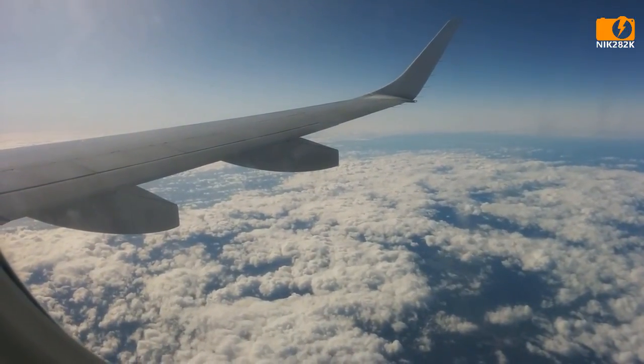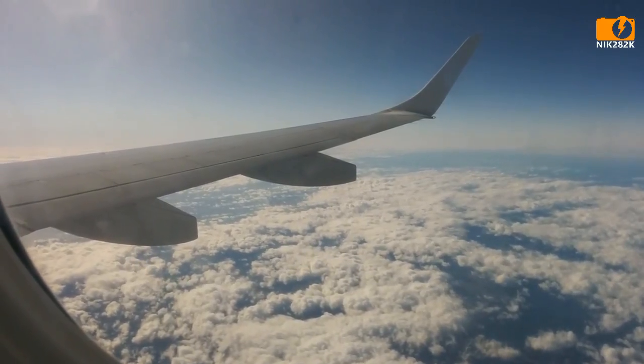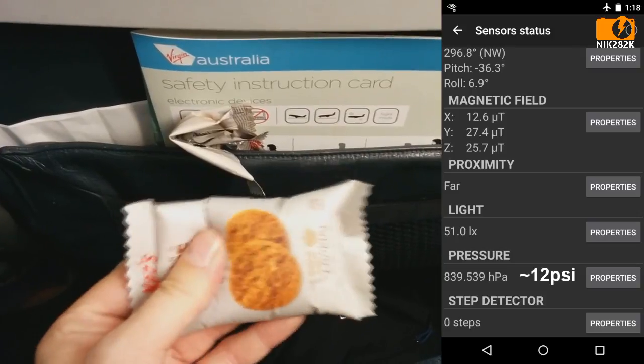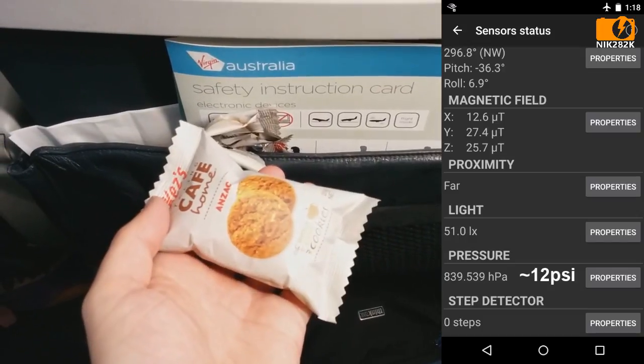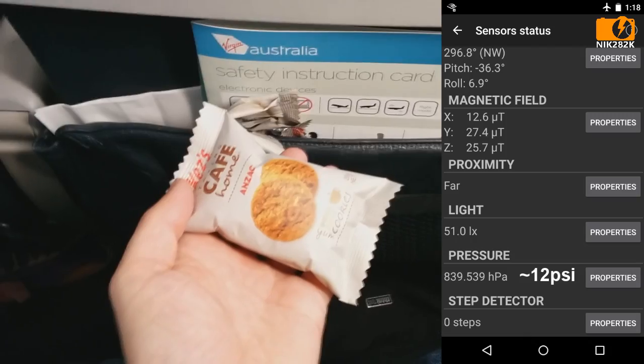Hey YouTube. I saw an interesting example of air pressure today while taking a flight from Tasmania to mainland Australia. I was handed a package of cookies and noticed that the bag was almost entirely inflated. I checked my phone to look at the air pressure, which was about 840 hectopascals.